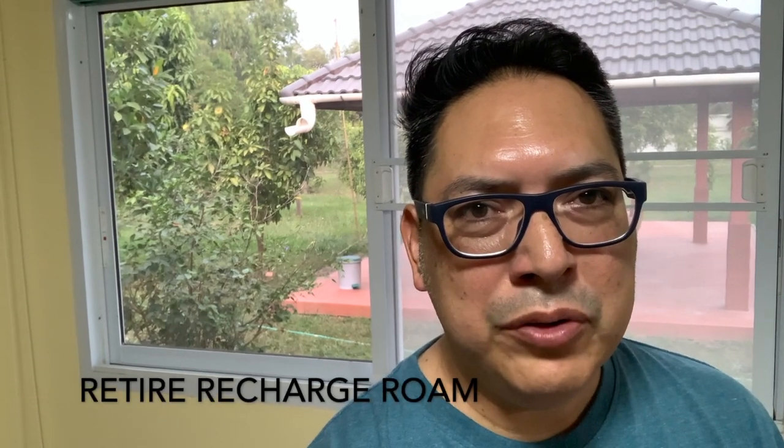Hi folks. If you're going to retire early, one of the best strategies to manage your money is to live like a local. So what's it like to live like a local? Follow me today and you'll find out. My name is Javier and my channel is Retire, Recharge, and Roam.